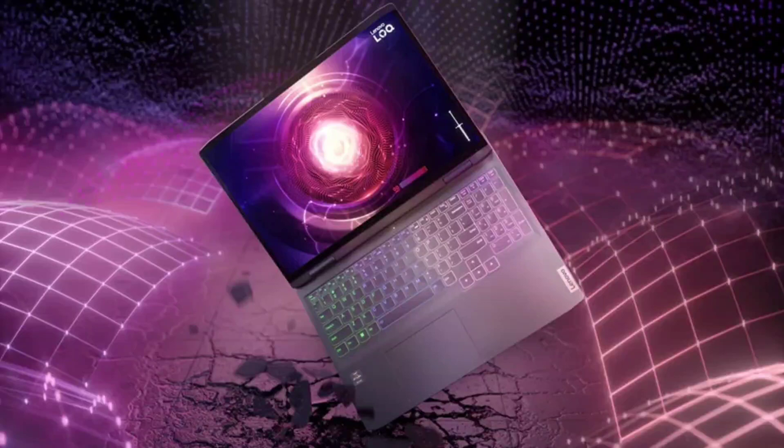Lenovo LOQ Gaming Laptop launched in India with up to 13th Gen Core i7, Ryzen 7 7840HS and RTX 4060. As scheduled, Lenovo has unveiled a new line of gaming laptops in India called the Lenovo LOQ.